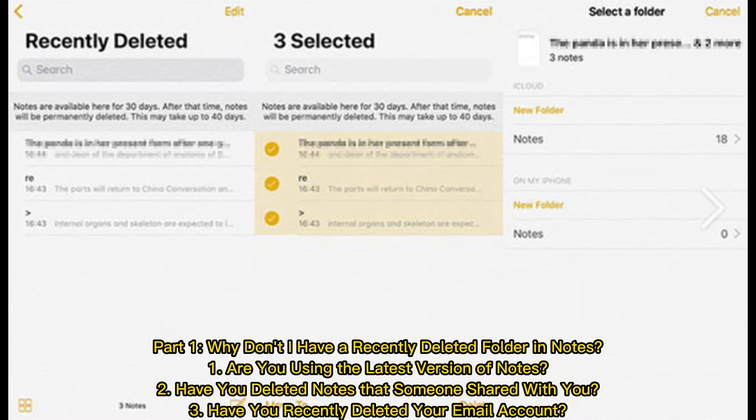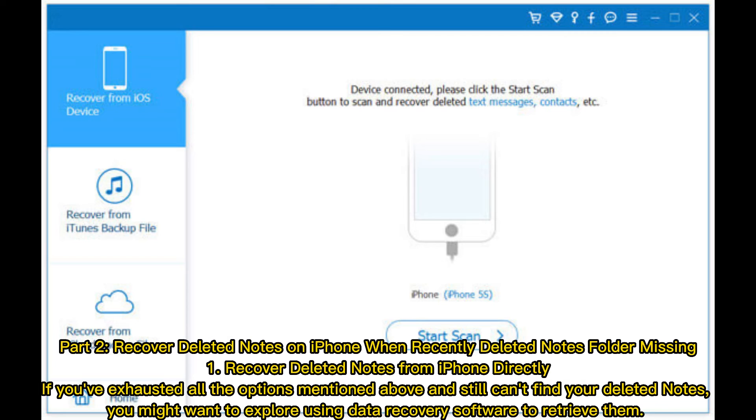There are three possible reasons: one, are you using the latest version of Notes? Two, have you deleted notes that someone shared with you? Three, have you recently deleted your email account?